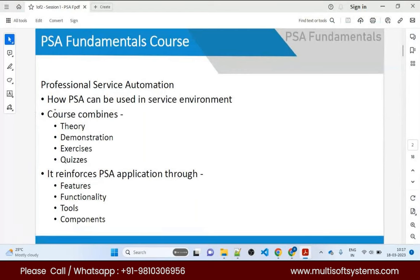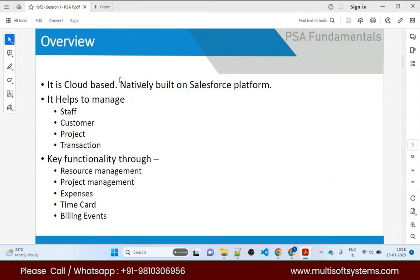As you can see on the slide, this course combines theory, demonstration, exercises, and quizzes. It reinforces PSA application through features, functionality, tools, and Lightning components provided by Financial Force PSA. The leading practice is not to do customized decisions — PSA provides most components including Apex and LWC. It is a cloud-based application built upon Salesforce, releasing new permissions and configurations with every release.